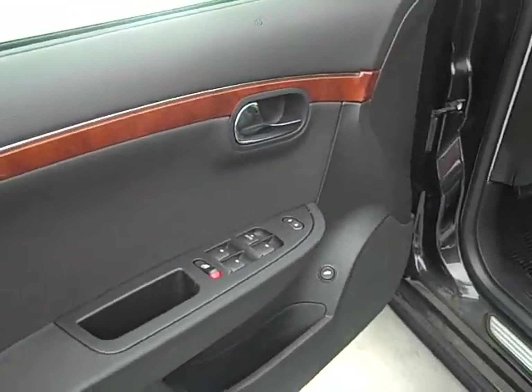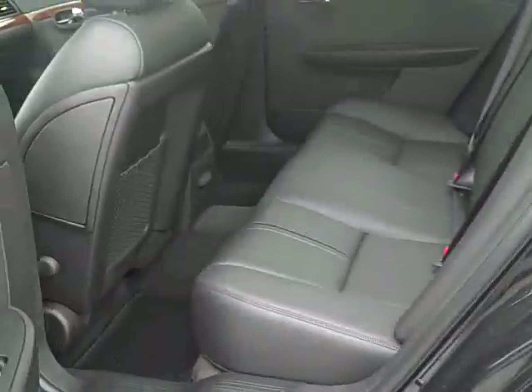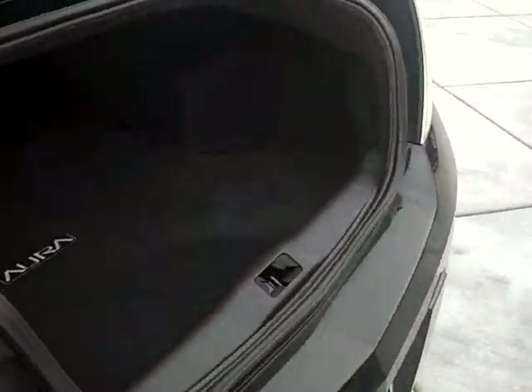Power windows, power locks, power mirrors. Come around to the back side here, you've got a real spacious view. Nice vehicle, real nice. Come around to the back side, very spacious trunk as well.